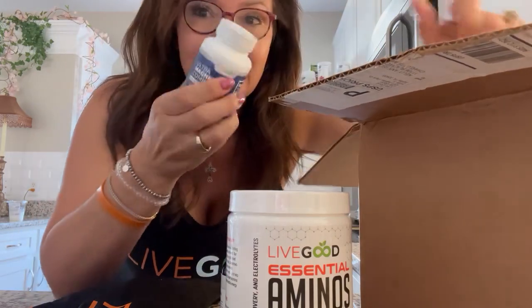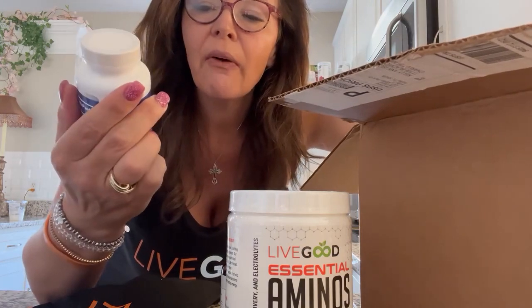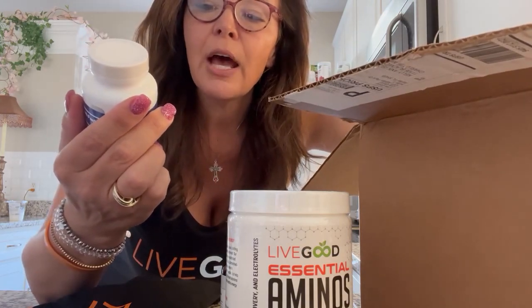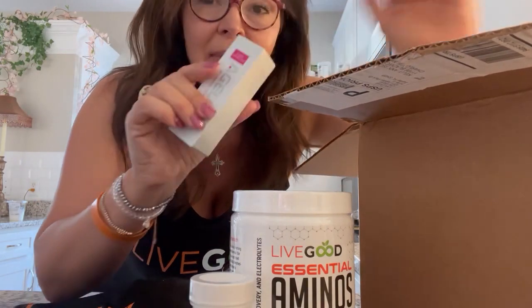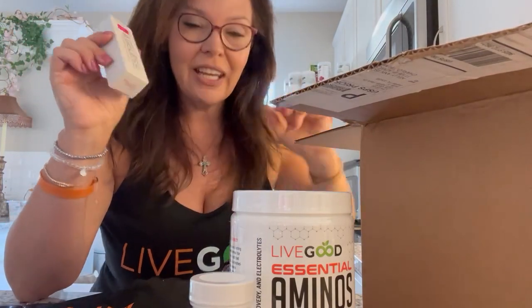Magnesium! We know what that does — muscle, nerve, energy support right here. And my ageless serum. I love my serum right here.